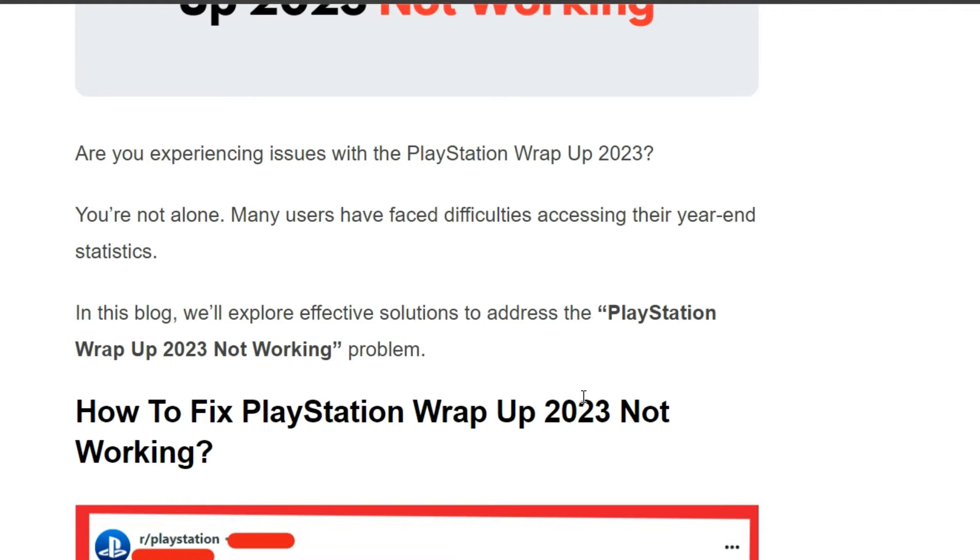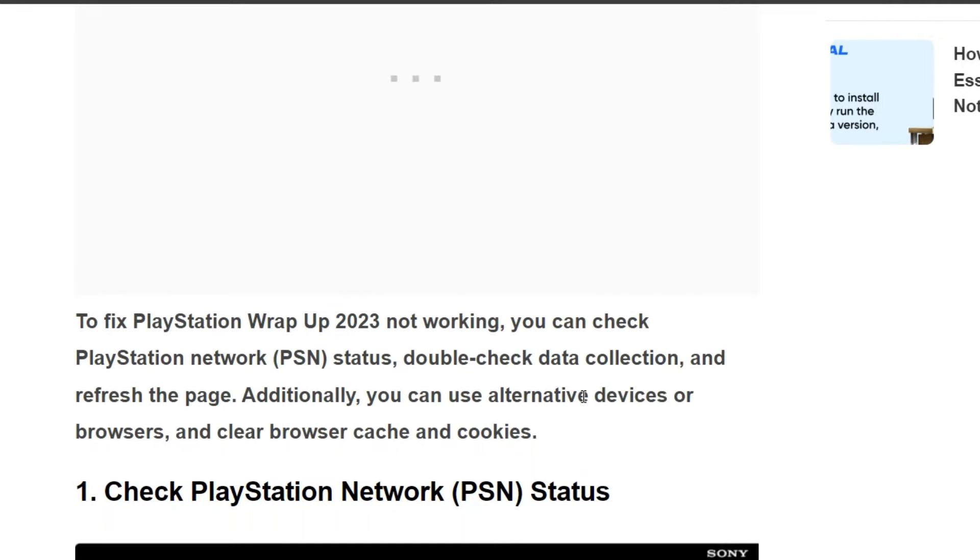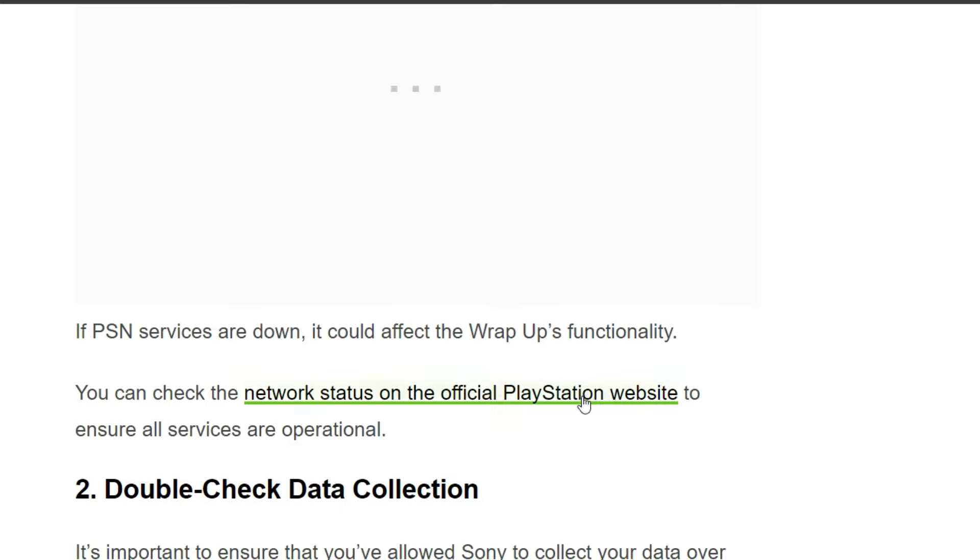You are not alone — many users have faced difficulty accessing their stats. To fix the issue, we can follow some simple instructions on the screen. The first solution is to check PlayStation Network status. If PSN services are down, it could affect the Wrap-Up. You can check the network status on the official PlayStation website to ensure all services are operational.